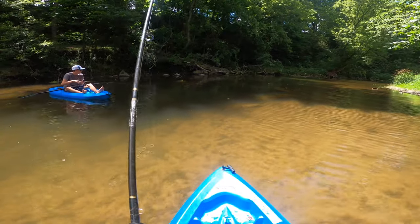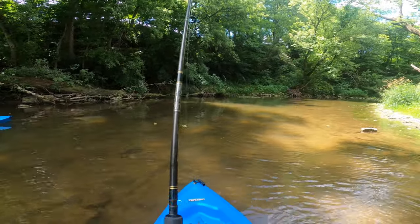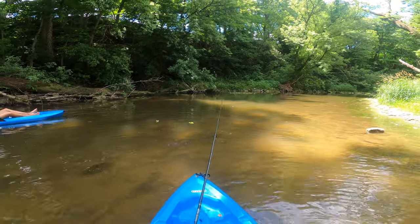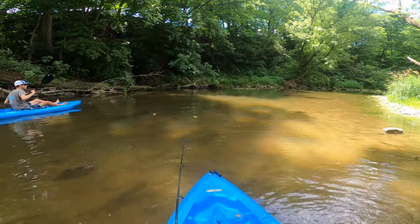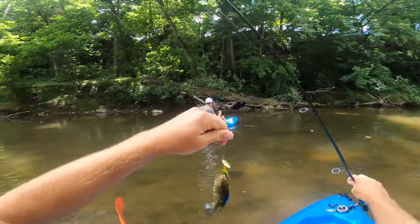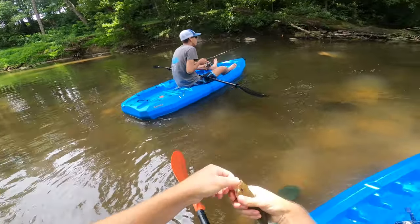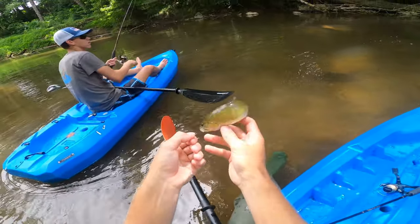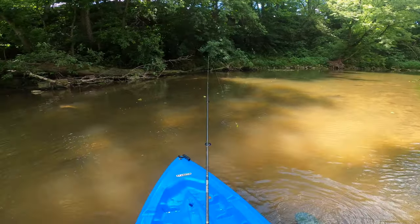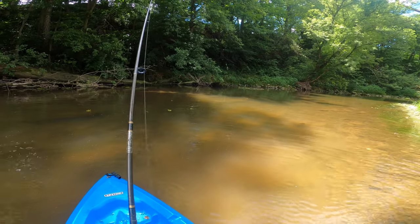Oh, do you see that? He's right behind it — he's got it! A little smallie right there, but he hit it three times. He came shooting out from behind a rock and you could just see the shadow of him, then he came fully into the light and just attacked it. Little baby smallie — actually bigger than the ones we were catching last night. Beautiful release. First fish of the day, came right out from behind a rock.